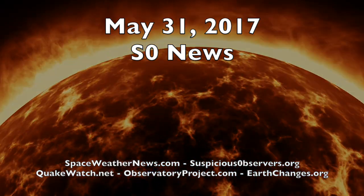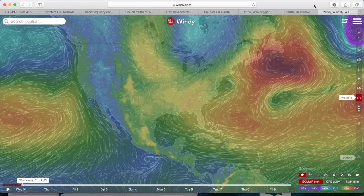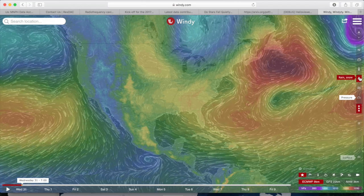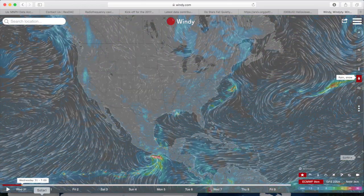Good morning folks. We need to focus on the Sun today, so we're going to flip-flop the normal topical coverage and begin at windy.com. We'll switch back tomorrow. All tools are showing overlays on the right, timestamps on the bottom.